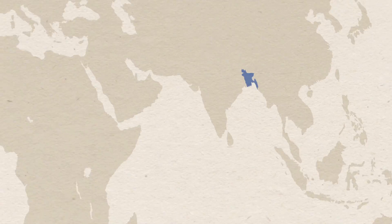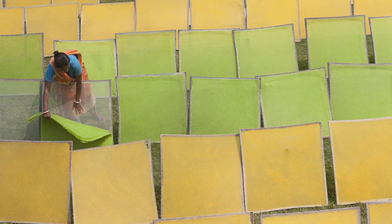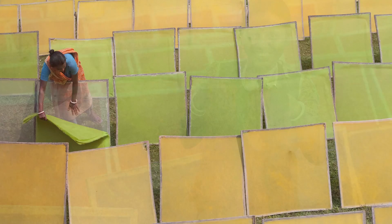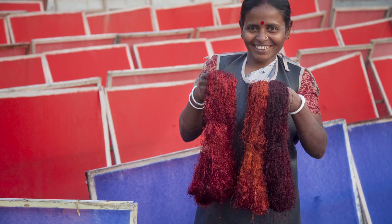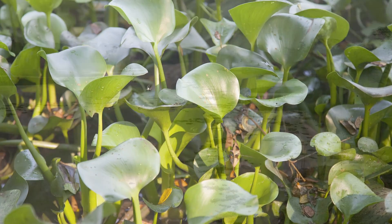Dear friends, in Bangladesh we have learned to create delicate paper from everyday materials: jute, a common crop, silk left over from fabric mills, and even water hyacinth, a weed that fills our waterways.